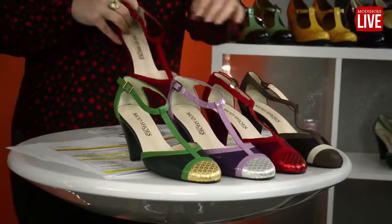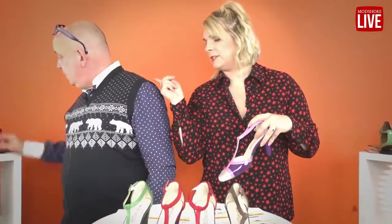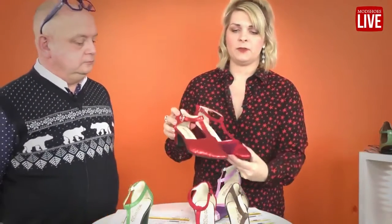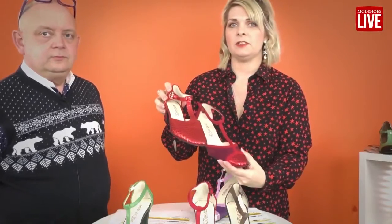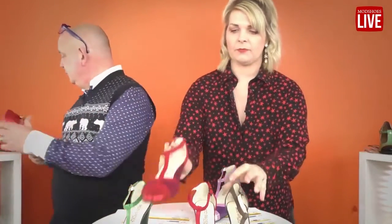If you're not comfortable in a three-inch heel, this is the Isadora — a two-inch heel. You still get the same vibe and you can pair it with all those outfits mentioned. It's a lower heel, so it's more suitable for people who aren't as comfortable with height. It's a great option.